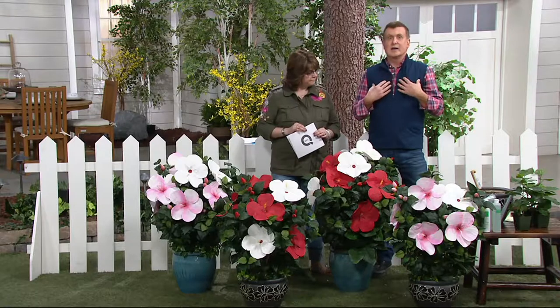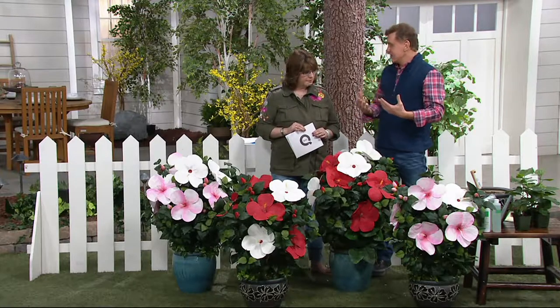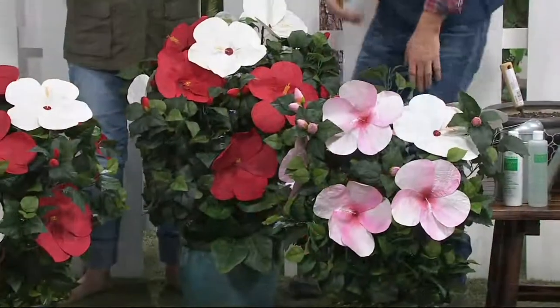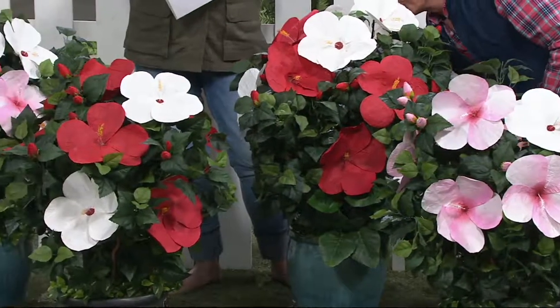They come back every year. This is a plant that evokes memories of family vacations, maybe your honeymoon to Florida or Hawaii. These are the plants that you wouldn't think you could grow because they're mostly tropical. Well, that's the thing — these are not tropical.